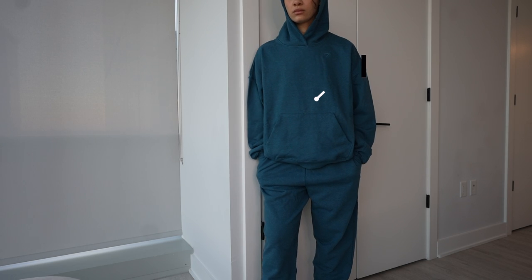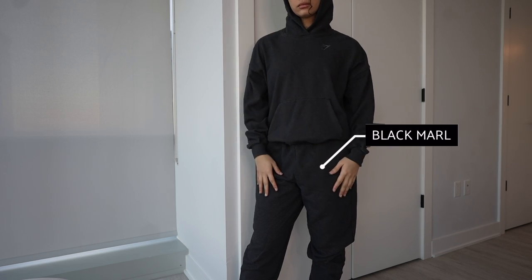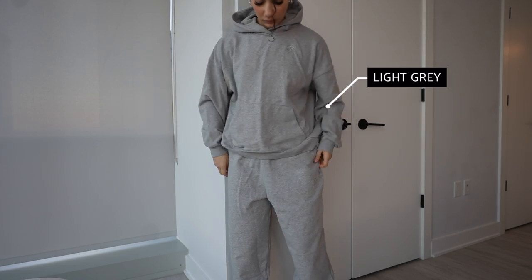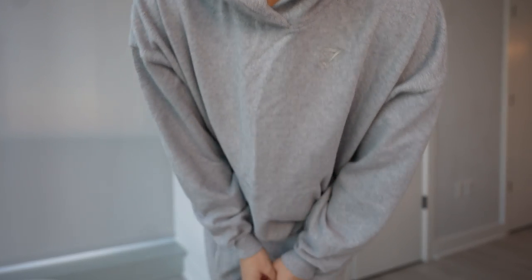Rest Day fits are my favorites — I wear them all the time, even on my active days. I throw it over my outfit and it is so comfortable. It's a loose fit; I wear a size medium in both bottoms and tops because I like it more oversized. It's such a nice fit. I love loose baggy clothes, and Rest Day is definitely a baggy fit. If you're looking for some baggy sweats and hoodies on a cold day — especially in New York where the weather is getting colder — this is it.